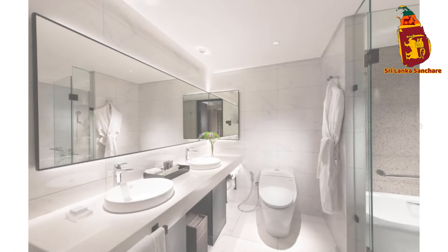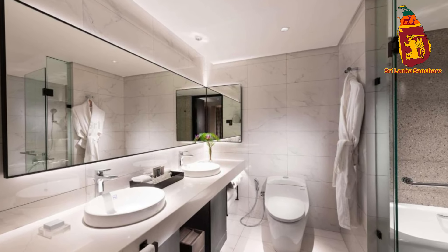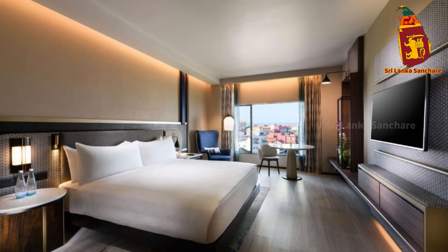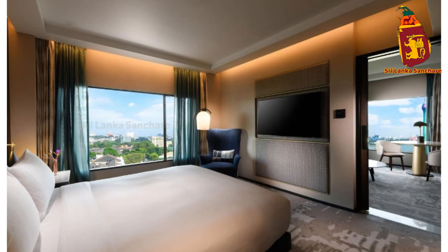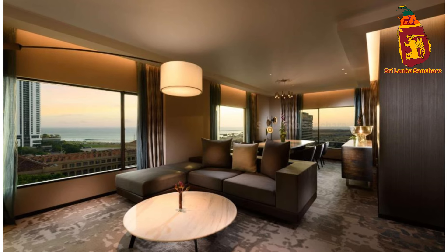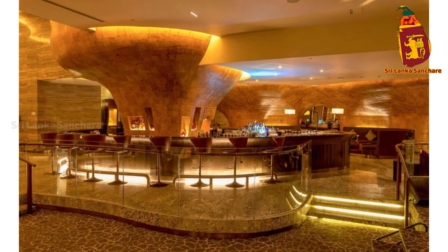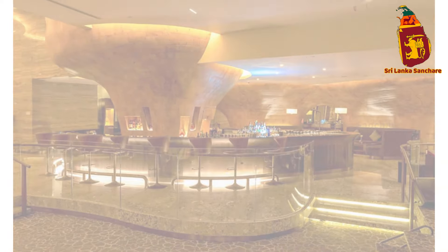For business travelers, the Hilton Colombo offers state-of-the-art facilities that cater to all your professional needs. From fully equipped conference rooms to elegant banquet halls, this hotel is the perfect venue for meetings, corporate events, and even weddings. The experienced events team will ensure that every detail is taken care of, making your event a seamless success.